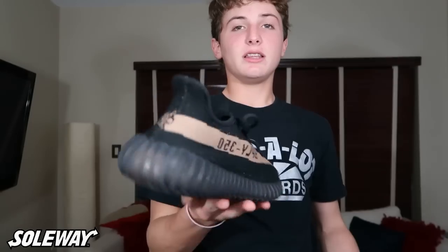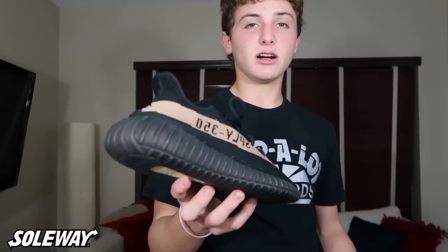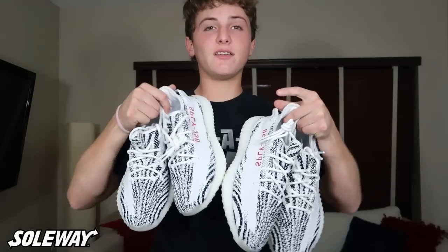On to the next shoe — I have the Copper V2. These are a size 9 and they are used. I still have OG all on these, so I'm pretty much giving them away for a steal. I'm only asking $450, and the market on these new is going for $750.